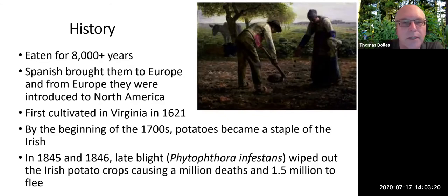Potatoes have been eaten for at least 8,000 years based on archaeological evidence. When the Spanish discovered them, they brought them to Europe. The story of potatoes being adopted in Europe is interesting because as a nightshade, people were reluctant to eat them. I believe it was Frederick the Great who had his gardeners put out potatoes where the public could steal them, so they would take the plants home and start to learn how to grow and eat potatoes. Here in Virginia, they were first cultivated in 1621. By the beginning of the 1700s, potatoes had become a staple of Ireland and several other European countries.